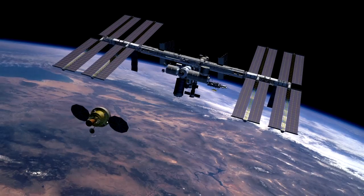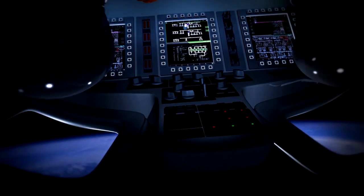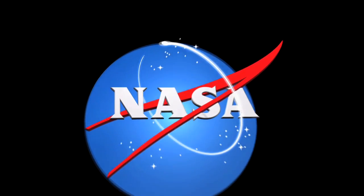The Orion spacecraft's innovative sensor technology will significantly improve astronaut crew safety for future human spaceflight.